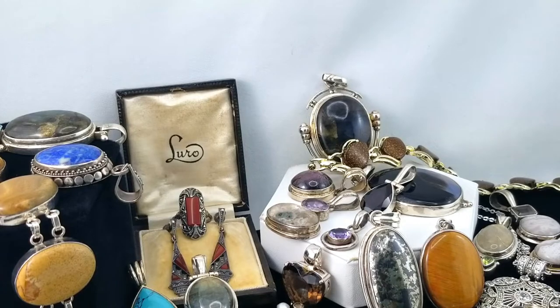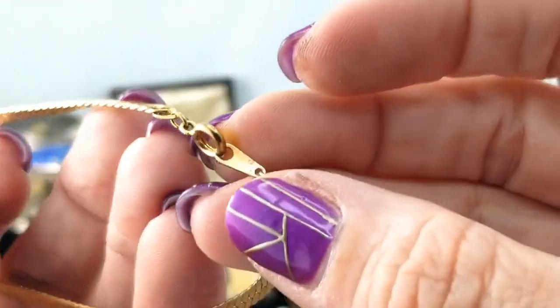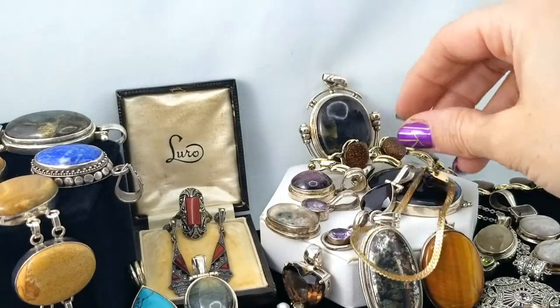Here's a little herringbone chain bracelet, just for fun.